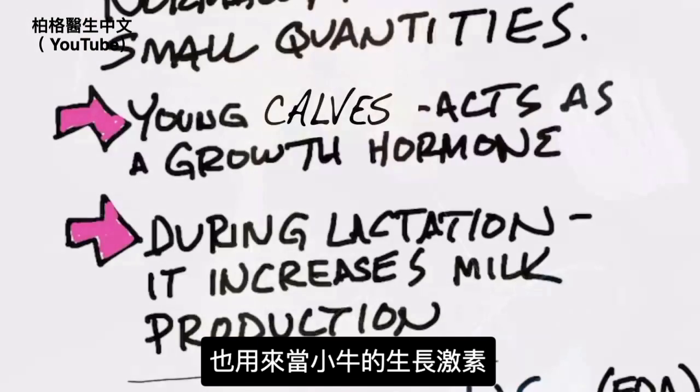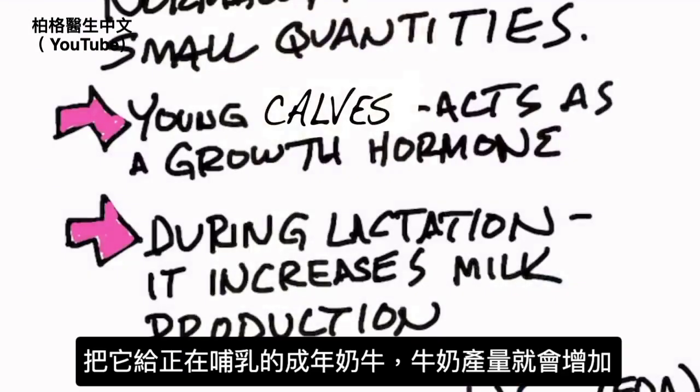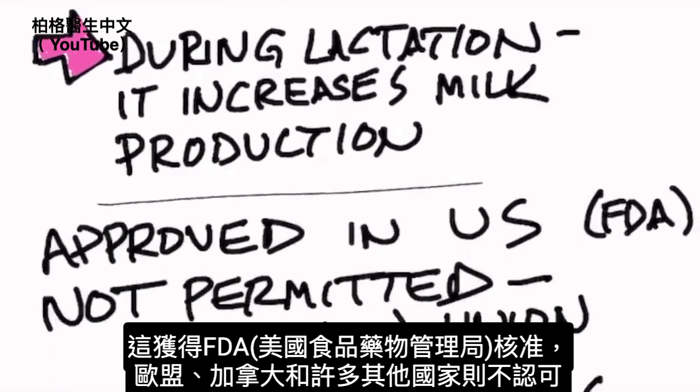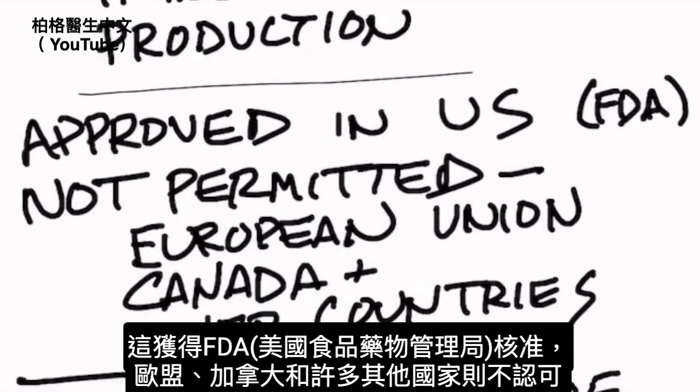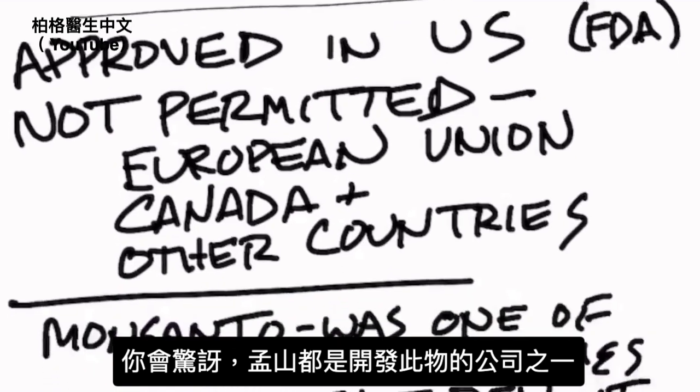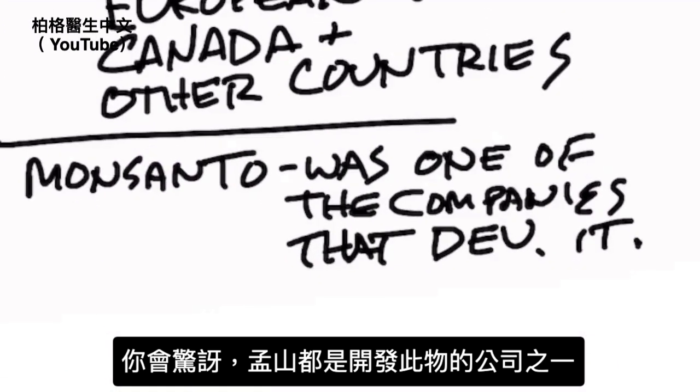Now in young calves it acts as a growth hormone, but if you give it to an adult cow that's lactating — producing milk — there'll be an increase in milk production. This is approved by the FDA in the U.S., but it's not permitted in the European Union, Canada, and many other countries. Monsanto was one of the companies that developed this product.